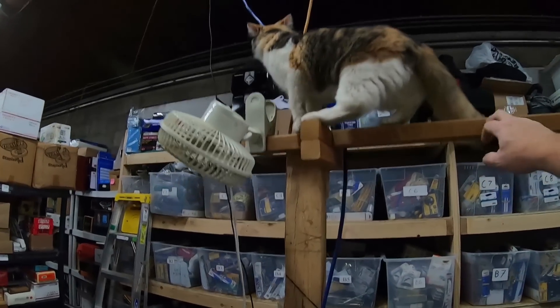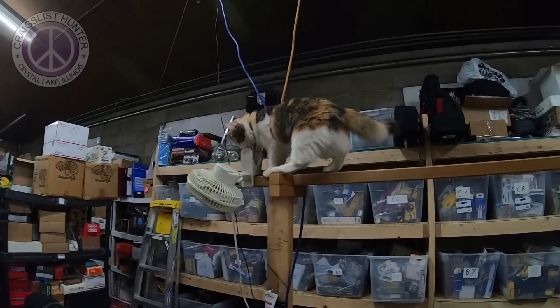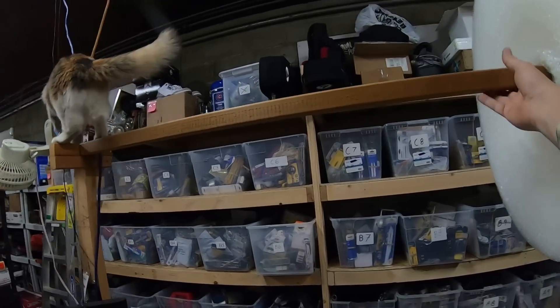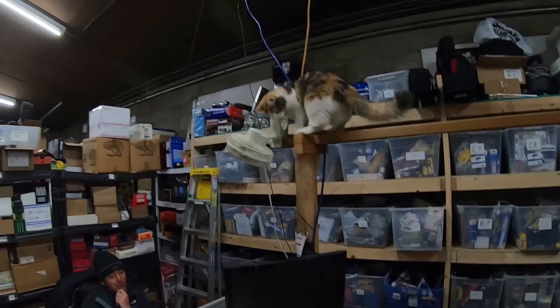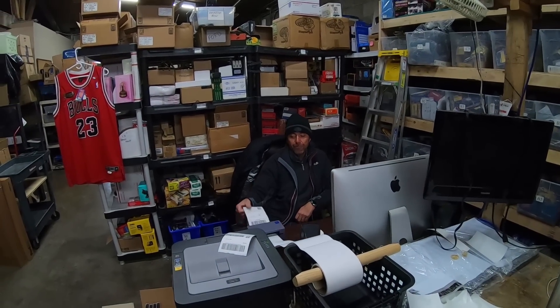Hey, what are you doing up there? How did you get up there? Are you balancing the beam? Are you crazy? How are you, Adrian? How was vacation? Wonderful! Alright Chuck, let's do this.